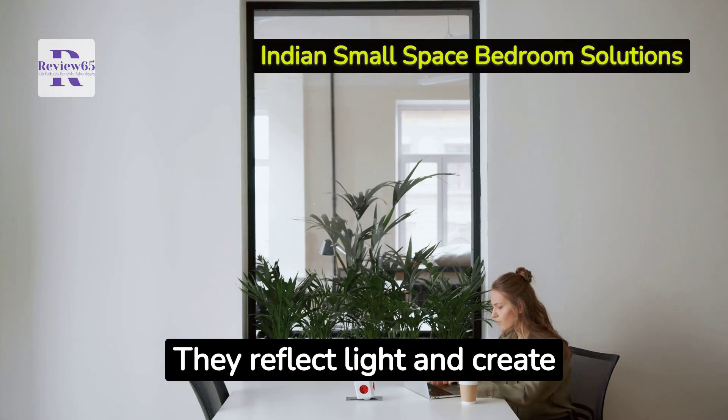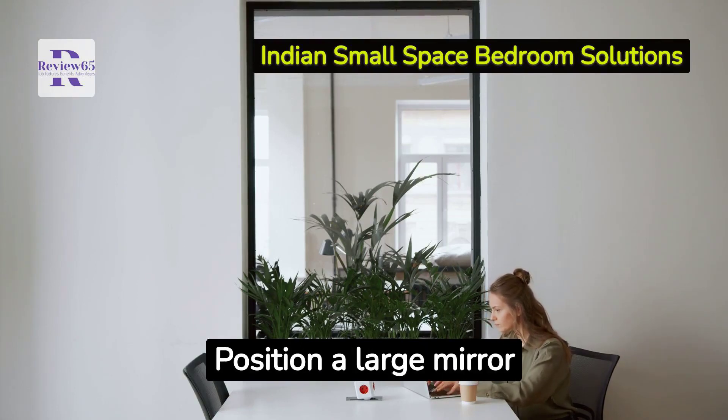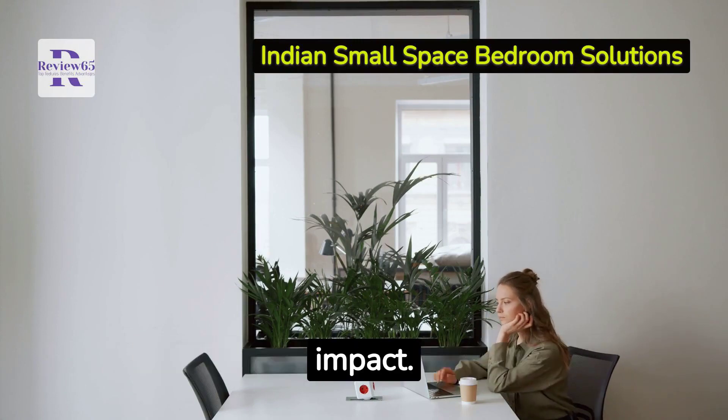Mirrors reflect light and create an illusion of depth. Position a large mirror opposite a window for maximum impact.